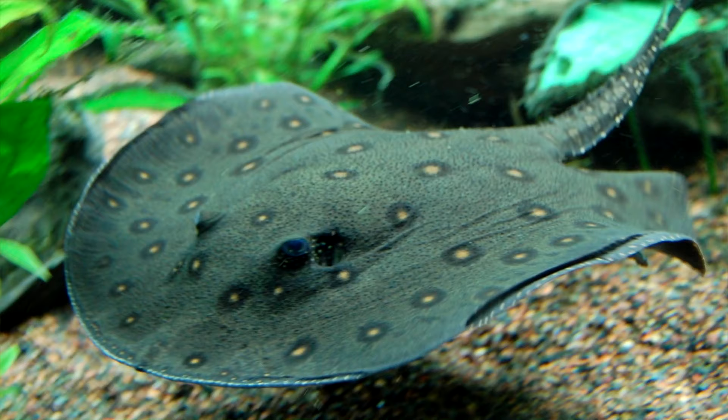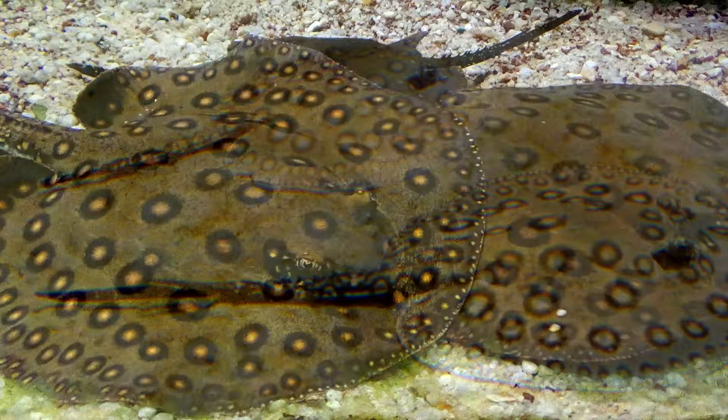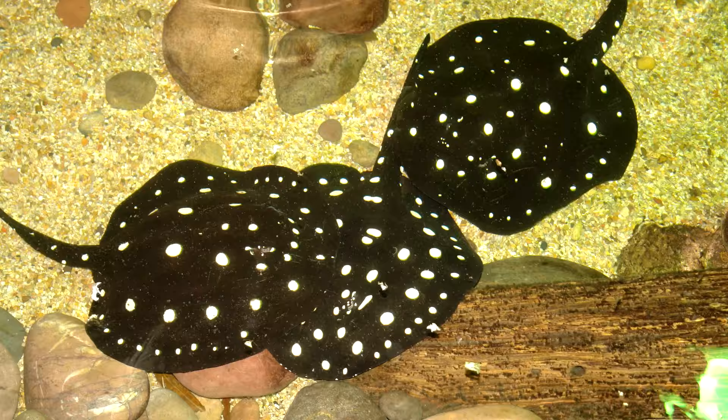There are somewhere around 30 species of freshwater stingrays, and while some are confined to one or two particular rivers, others are more widespread across the continent. It's been observed that young freshwater stingrays tend to live in shallower waters with more places to hide from predators, while older individuals stay in deeper waters, though this can vary by the species.